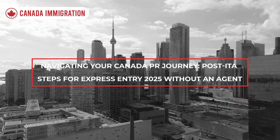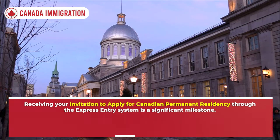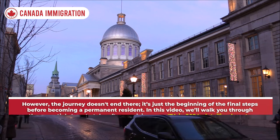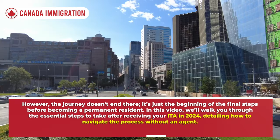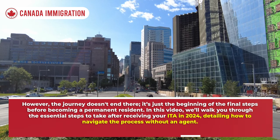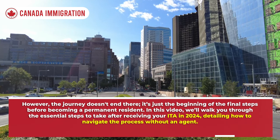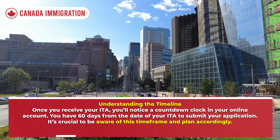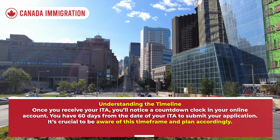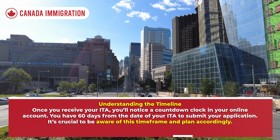Receiving your Invitation to Apply for Canadian permanent residency through the Express Entry system is a significant milestone. However, the journey doesn't end there — it's just the beginning of the final steps before becoming a permanent resident. Once you receive your ITA, you'll notice a countdown clock in your online account. You have 60 days from the date of your ITA to submit your application.